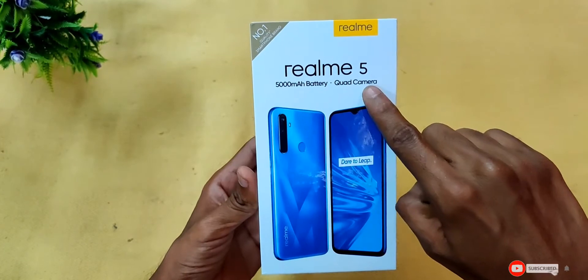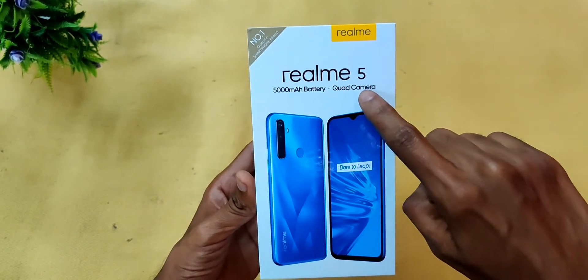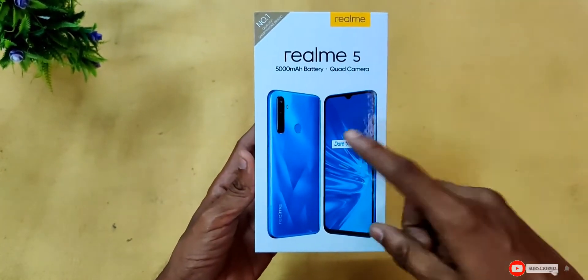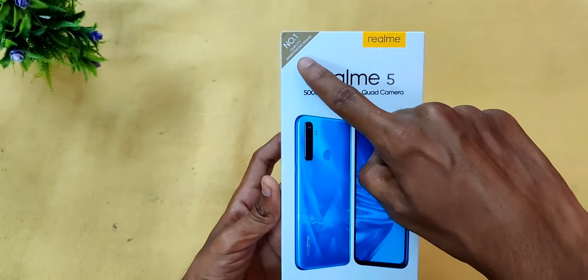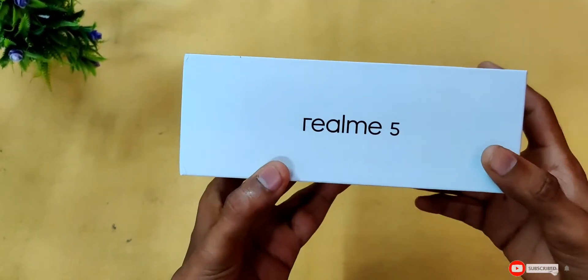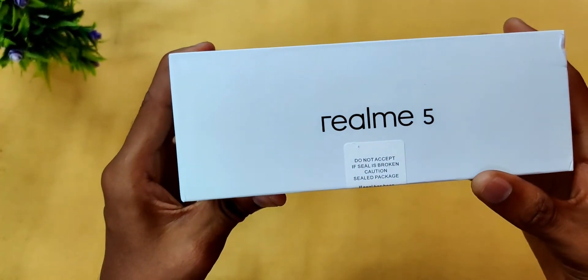Friends, if you want to choose the Realme 5, it comes with a 5000mAh battery and a quad camera setup. Here on the box we can see the Realme logo, and the Realme 5 branding is shown clearly.